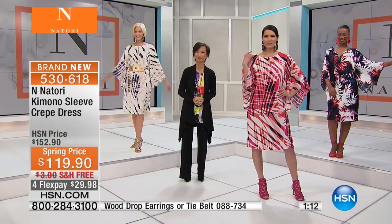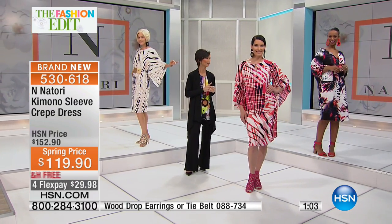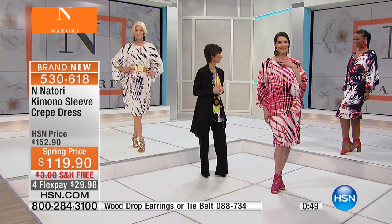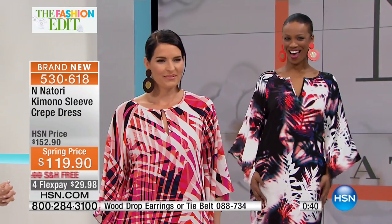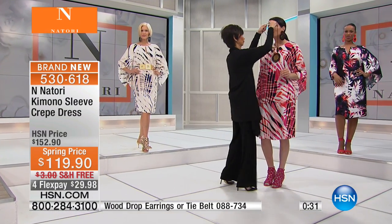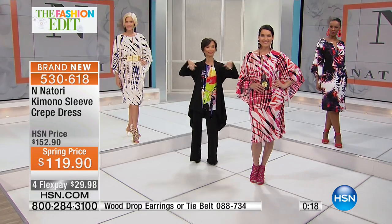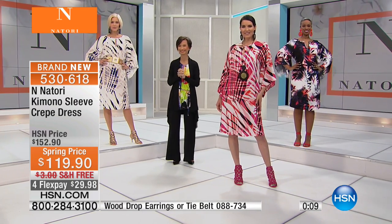Angie in front is wearing the coral. Carol is in the natural — only about 50 of those left. Last but not least, the absolutely amazing multi, with fewer than 50 to go around. There's a little hook and eye closure at the top — you can open or close it for those who prefer more modesty. You can wear a pendant necklace with it beautifully. A great long statement necklace would be perfect for this outfit. The item numbers for the earrings and the tie belt are on the bottom of your screen.